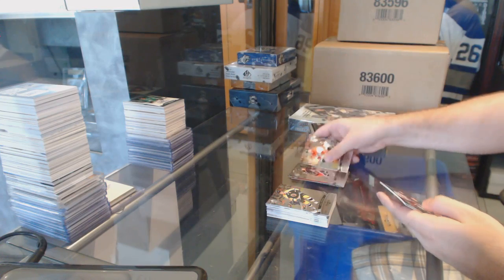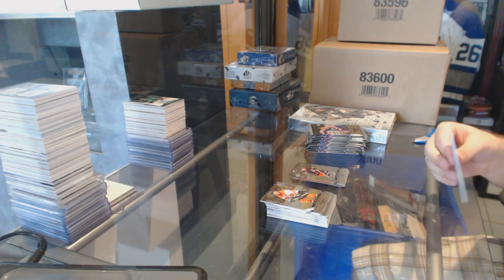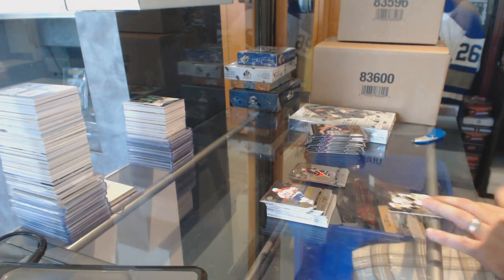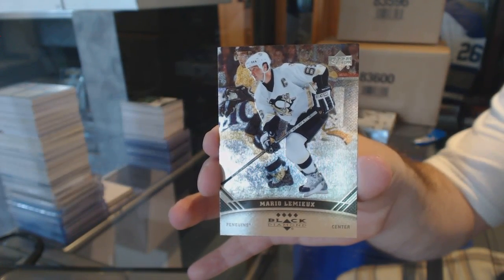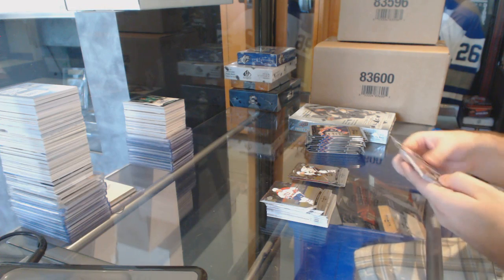Gilbert Brulé for the Columbus Blue Jackets — Double Diamond. We've got a Quad Diamond for the Penguins, Mario Lemieux. Quad Diamond for the Penguins, Mario Lemieux.